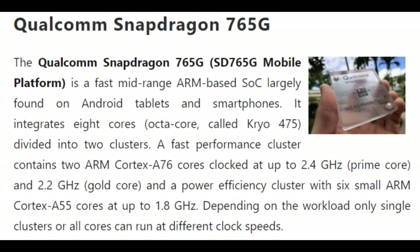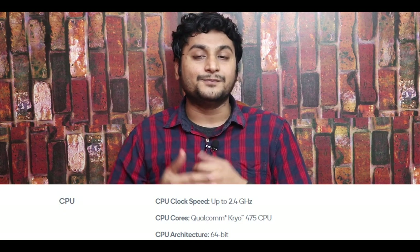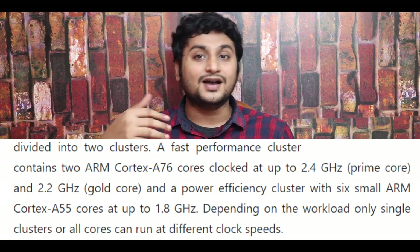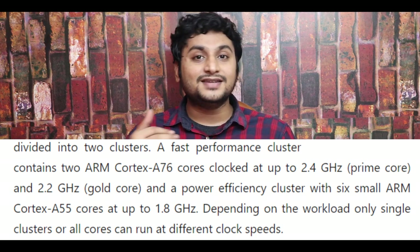For the processor, it uses a Snapdragon 765G. It is a 7nm architecture, octa-core processor. The Snapdragon 765G is an 8-core processor — you have 2 performance cores and 6 power-efficient cores for normal usage and basic tasks. When you push it intensely, you can use the powerful cores. This is the Kryo 475 custom core architecture. The prime core is at 2.4GHz, 2 cores at 2.2GHz, and the power-efficient cores at 1.8GHz clock speed — giving you both performance and efficiency.